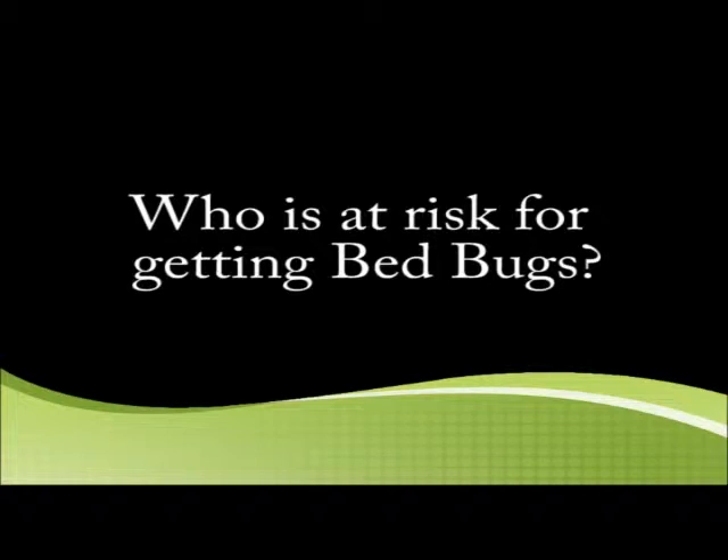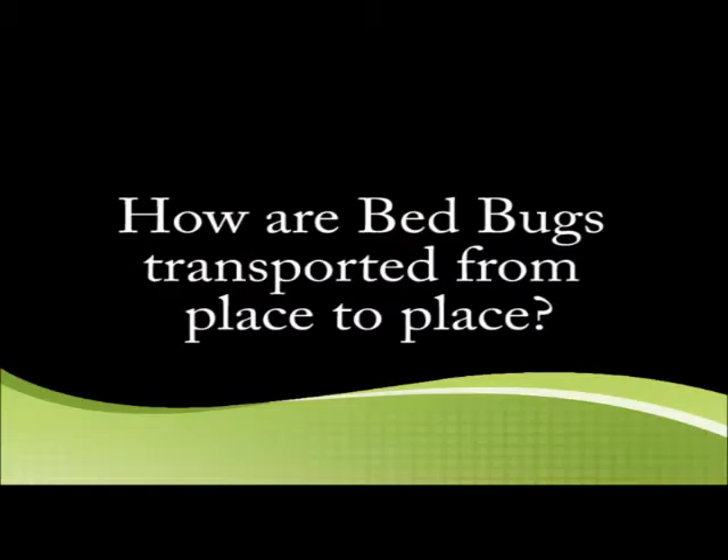Who is at risk for getting bed bugs? Everybody. Bed bugs do not differentiate between social class, ethnicity, income level, or anything like that. They're not associated with dirt, really — I've seen bed bugs in some of the cleanest places.